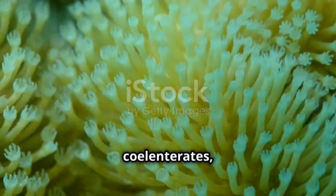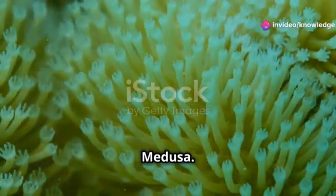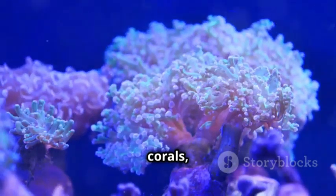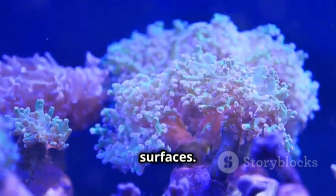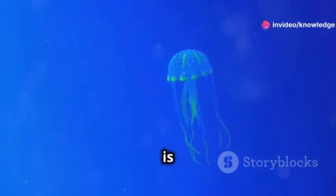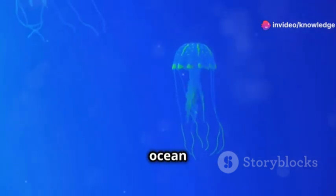In Coelenterates, there are two basic body forms: polyp and medusa. The polyp form, like in hydra and corals, is cylindrical, sessile, and often attached to surfaces. The medusa form, like in jellyfish, is umbrella-shaped and free-floating, allowing it to drift with ocean currents.